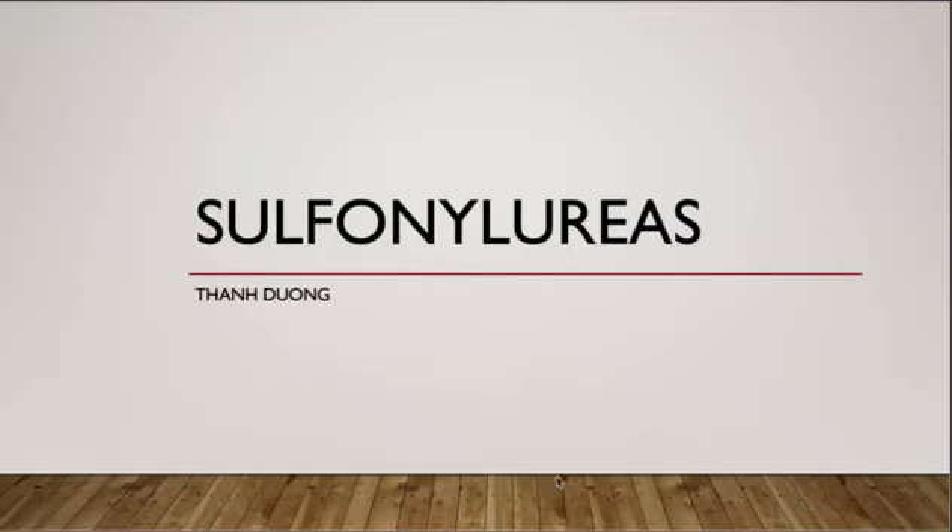Hi, my name is Ton. I'm a 2021 pharmacist candidate. Today my presentation is about sulfonylureas.